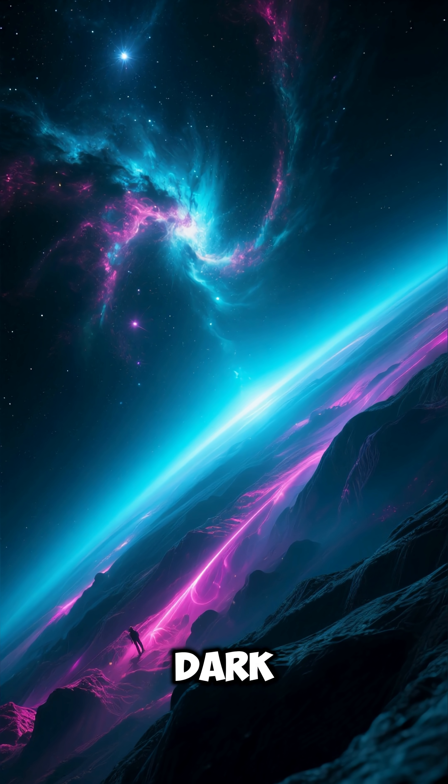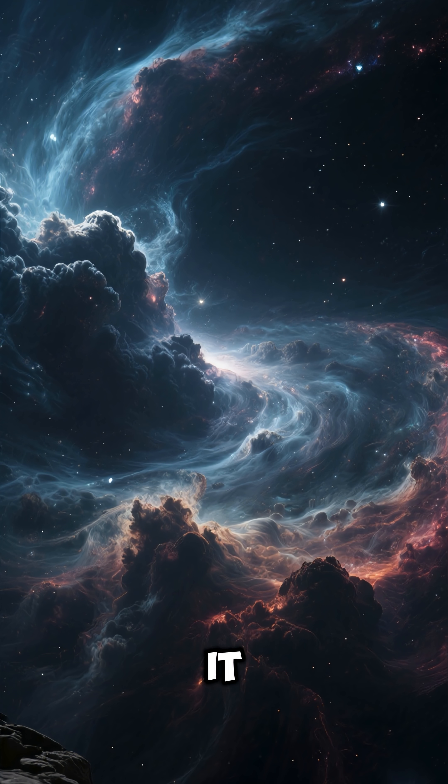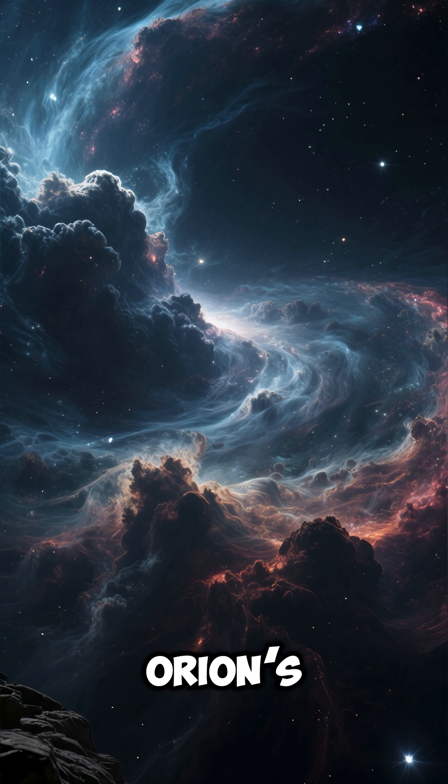Number four: the nebula is classified as a dark nebula, meaning it doesn't emit light but blocks it. Number five: it lies just below the bright star — the leftmost star in Orion's belt.